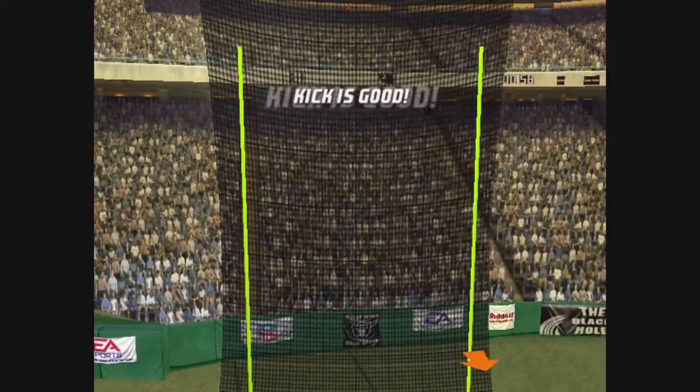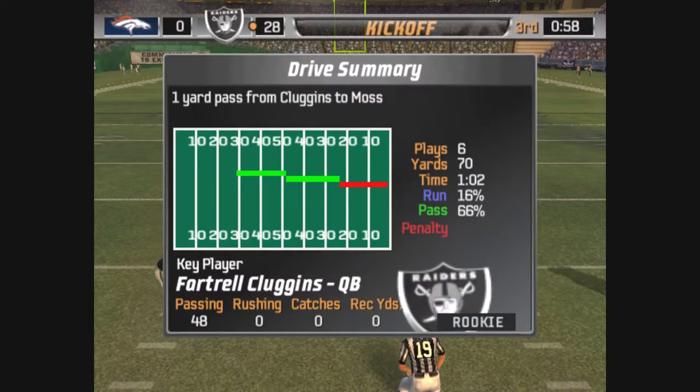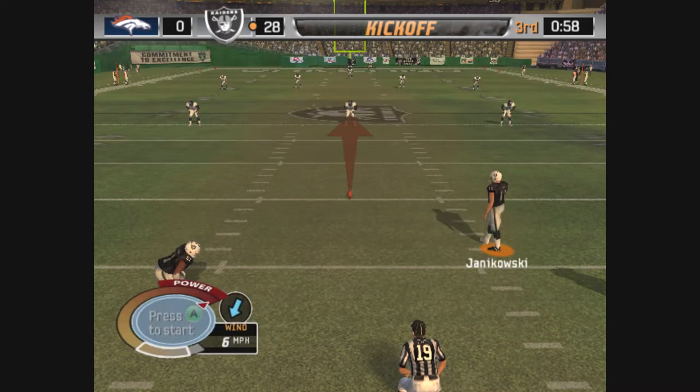The kick is up. The point after is good. Get a reminder — this team can get hot at any time. The defense is going to have to figure out a way to stop them the next time so they don't pick up too much.